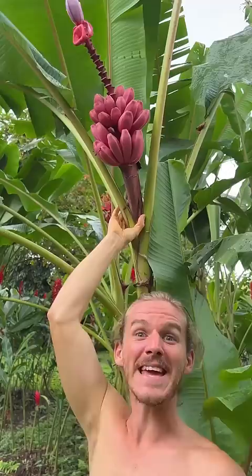This is a Barbie pink banana. This banana is full of seeds.